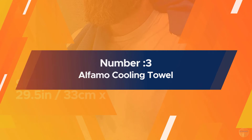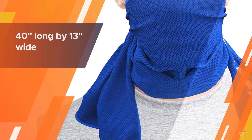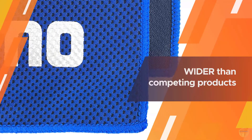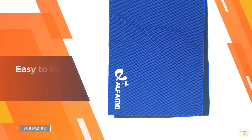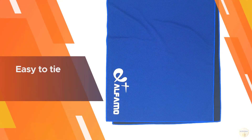Number three: the Alfamo Cooling Towel. At 40 inches long by 13 inches wide, it is wider than competing products and easy to tie if you will be moving around a lot. It works like a charm as a golf club head cover, cooling bandana, or neck wrap, and is perfect for athletes, runners, sports fans, gym and fitness workouts.